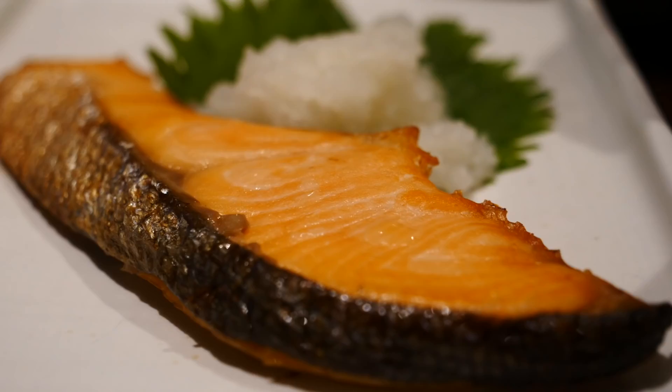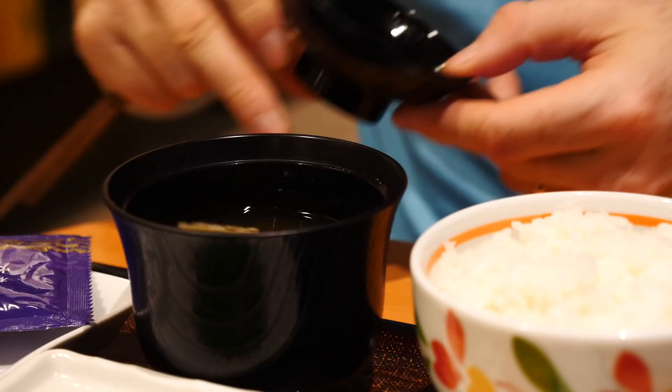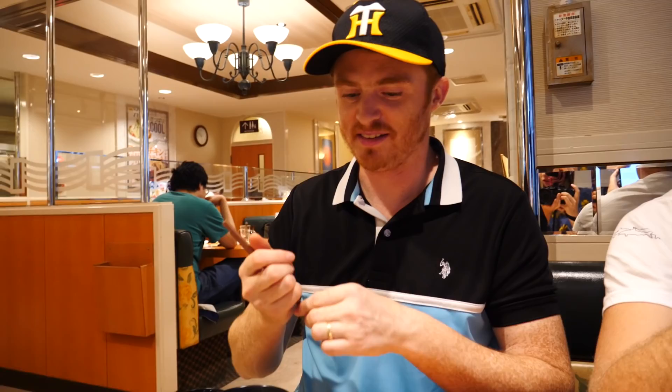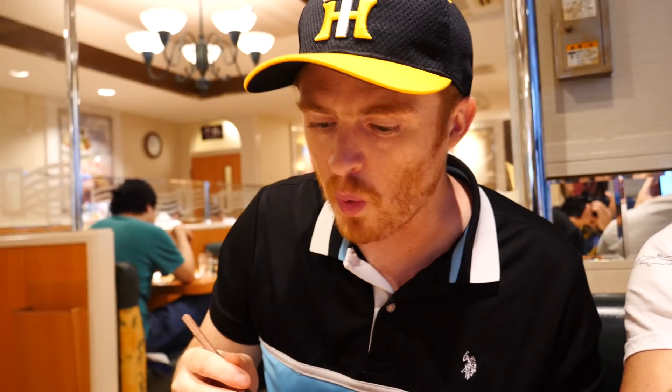Moving on to the traditional Japanese breakfast, it tends to come with the trifecta of three things always: a side of fish, rice, and miso soup. And over here we also have the natto, which is fermented soybeans - they're really slimy and stringy. I'm going to start off with the fish. The fish is nice - it is very salty. It looks like grilled salmon, and with a little bit of rice it goes perfectly. I'm going to try that miso soup now - it is also really good. I love miso soup.